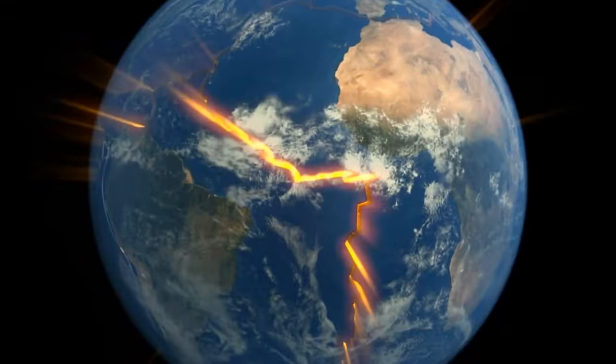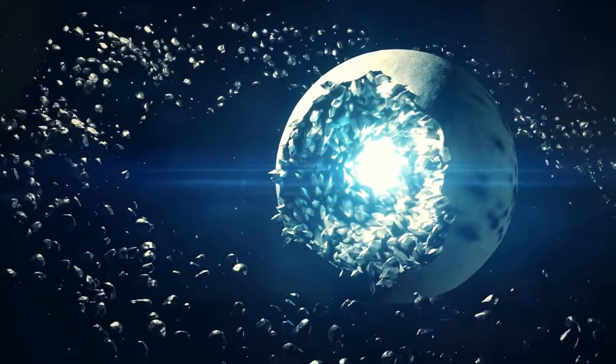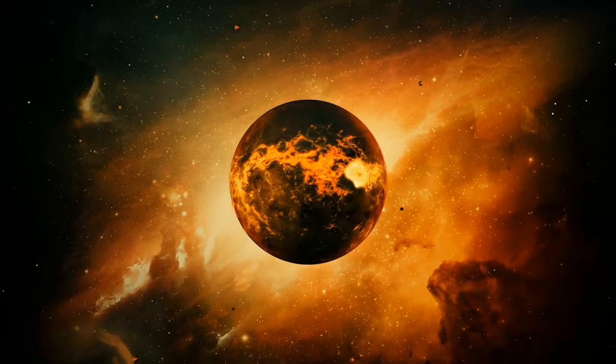If such a quake happened, it would extend around most of our planet. An earthquake with a magnitude of 12 would require a fault larger than the planet itself.